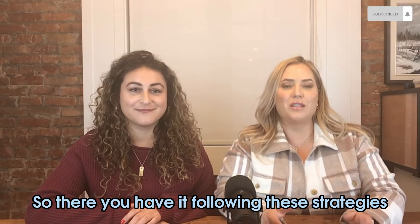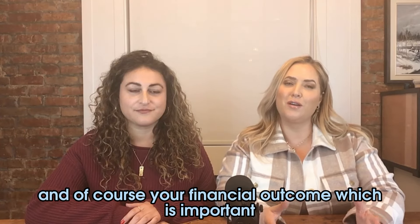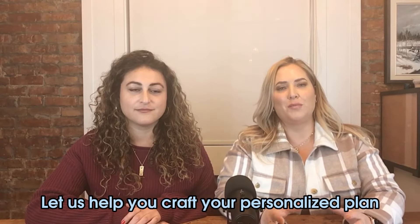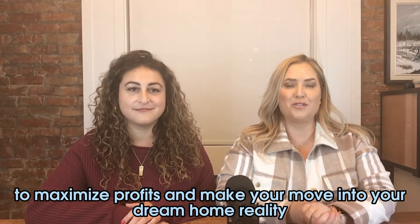So there you have it. Following these strategies is going to definitely enhance your selling experience and your financial outcome. If you're contemplating selling your condo and want to move into a family home in Toronto, please reach out to us. Let us help you craft a personalized plan to maximize profits and make your move into your dream home a reality.